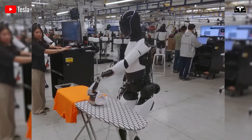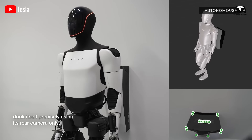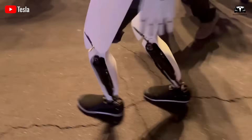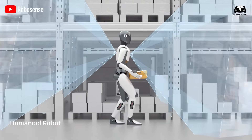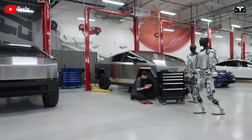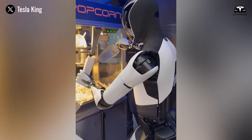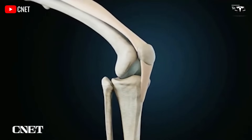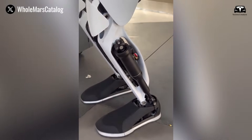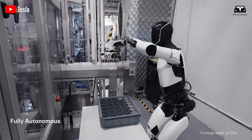Early reports suggest that Optimus Gen 3 can already interface with standard productivity tools, enabling tasks such as fetching items based on calendar reminders, adjusting environmental controls based on human preference, or assisting with basic office workflows. The potential economic impact of this connectivity cannot be overstated. In 2024, the global service robotics market was valued at approximately $42 billion, with projections to exceed $130 billion by 2030. Much of this demand is tied to robots that can interact with human-centered software ecosystems. By positioning Optimus as a platform rather than a closed system, Tesla ensures it can capture significant market share.